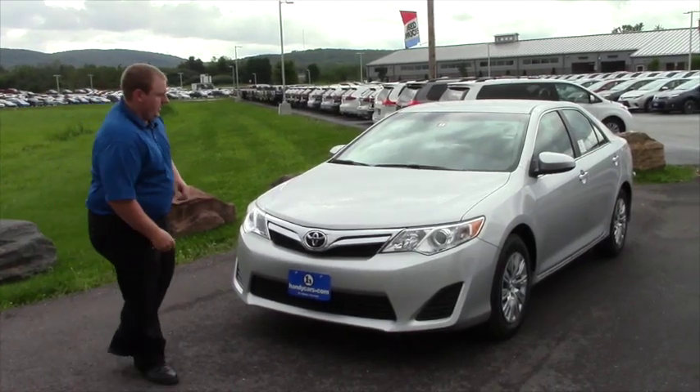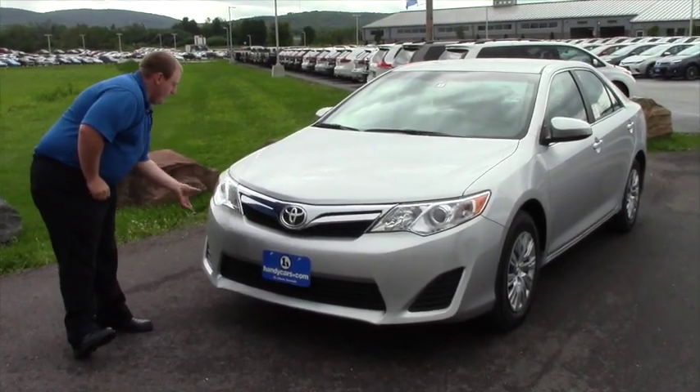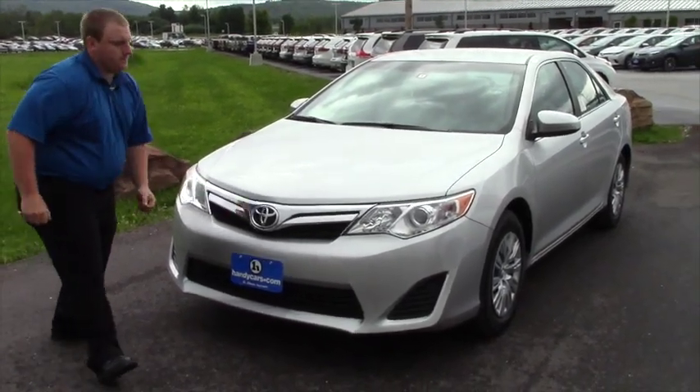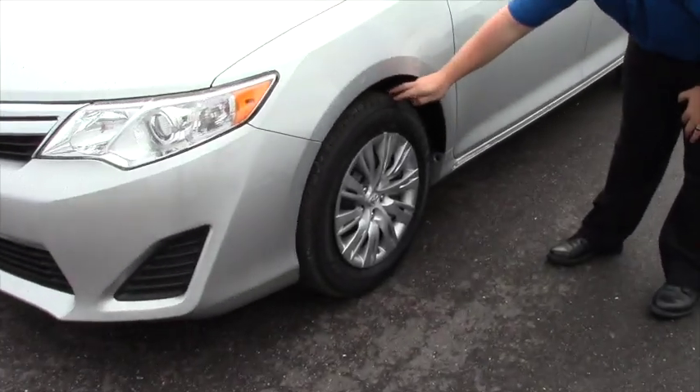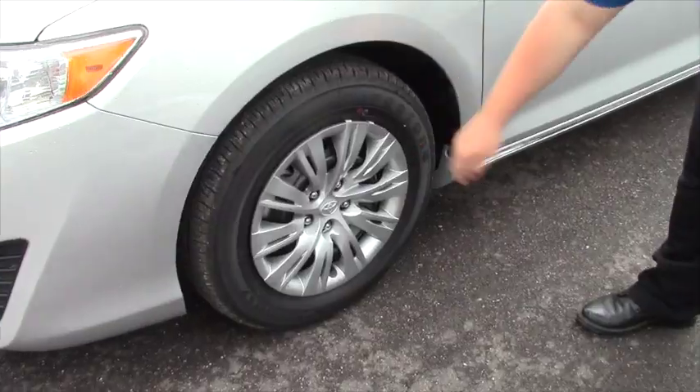Starting off with the LE, you can see the projected beam headlights that wrap around here. Coming along the side you can see that you have your 16 inch tire with your steel wheels with your caps.